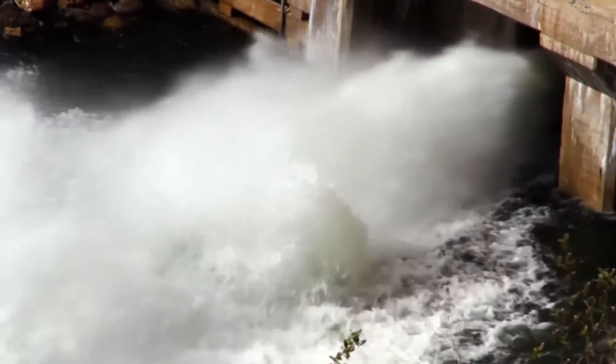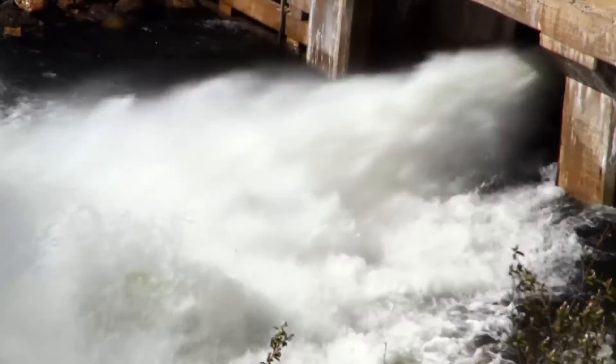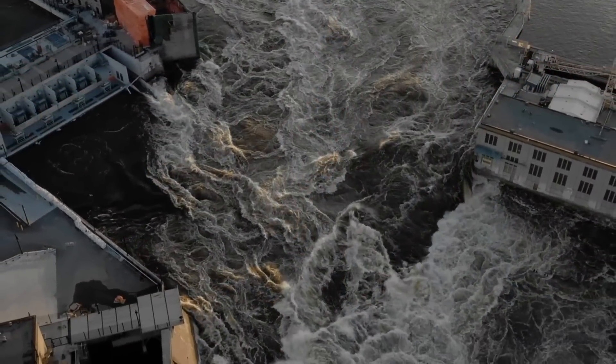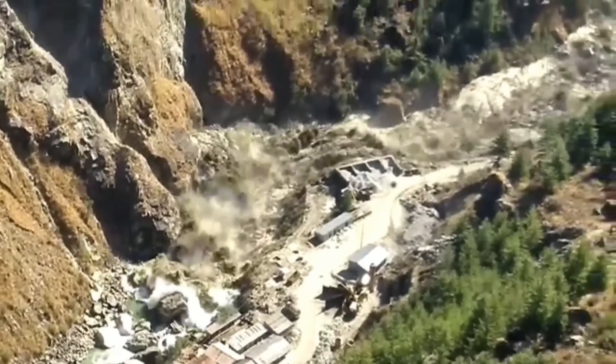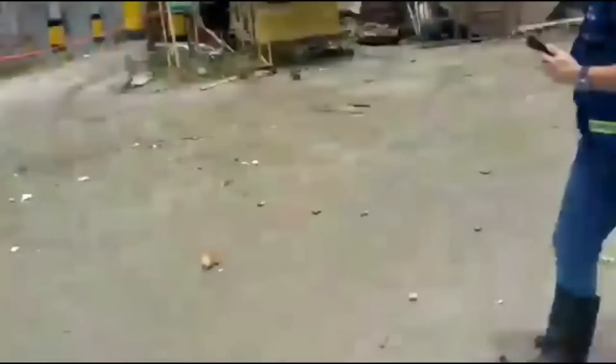When the water gets out of control it becomes a true force of nature — strong, impetuous and merciless. Today you're going to see what an out-of-control element is capable of. From a cloud explosion in India to a collapsed dam under construction, here are 10 massive dam failures caught on camera.